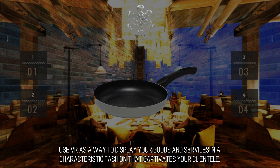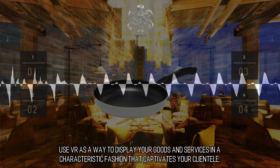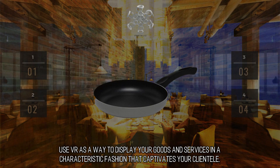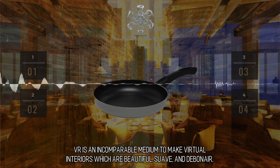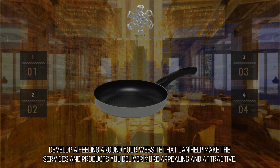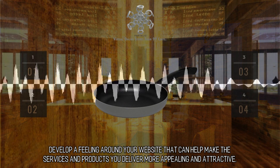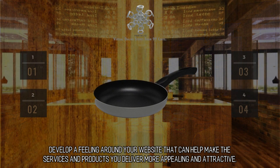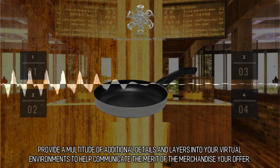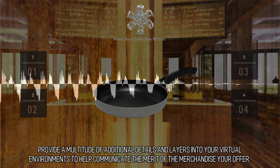Display your products. Use VR as a way to display your goods and services in a characteristic fashion that captivates your clientele. VR is an incomparable medium to make virtual interiors which are beautiful, suave, and debonair. Develop a feeling around your website that can help make the services and products you deliver more appealing and attractive. Provide a multitude of additional details and layers into your virtual environments to help communicate the merit of the merchandise you offer.